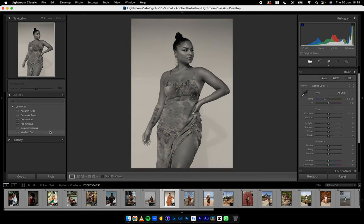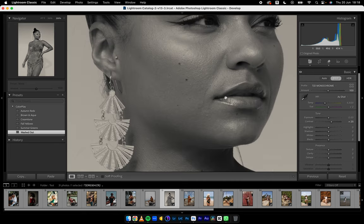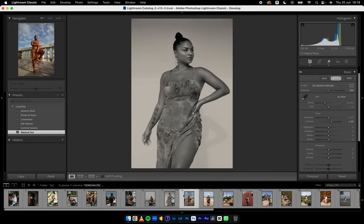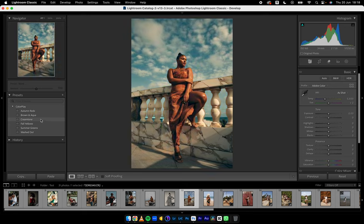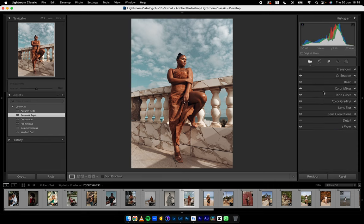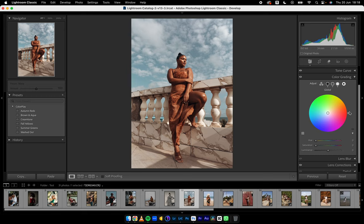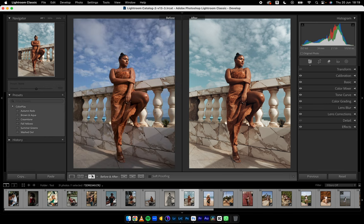Watch out for this — when I was trying the presets out, this was one of the images I used to create them. Washed Out was looking very good on this. I like how soft it is. Jump onto the next. Fall Yellows, Green Tone, Brown and Aqua — simple. I'll come to the Color Mixer, go to Hue, and send this a little bit more towards the blues. Then come into Color Grading into the Global Color Grade and add some hints of cyan to reduce the reds overall. Before and after — Brown and Aqua, as the name suggests.